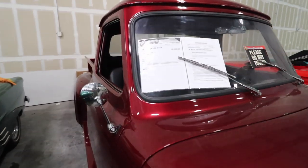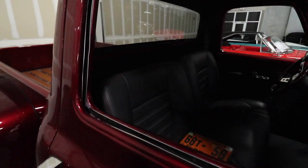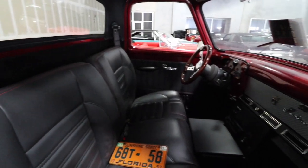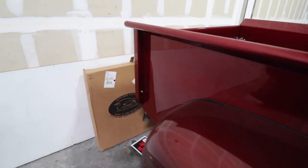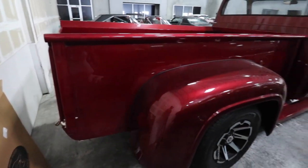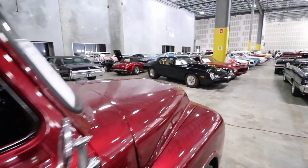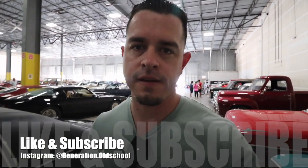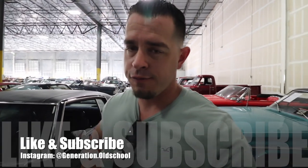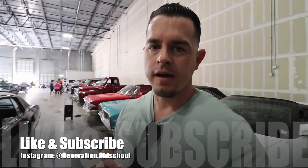Over here we have a 1953 Ford pickup truck F100 for sale for $50,000 — very nice interior, it's a long bed. Well guys, if you enjoyed this video let me know with a like. If it's your first time on my channel, go ahead and subscribe. You can also follow us on social media at Generation Old School — I'll see you guys for my next episode.